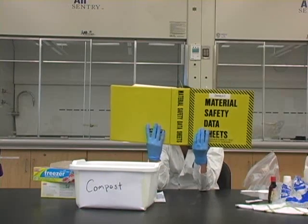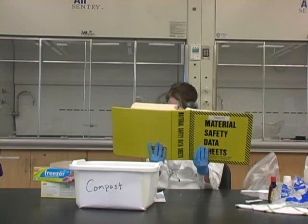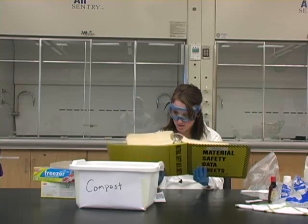Unlike Alex, Brittany does check the Material Safety Data Sheets to make sure that she is properly disposing of all of her chemicals.